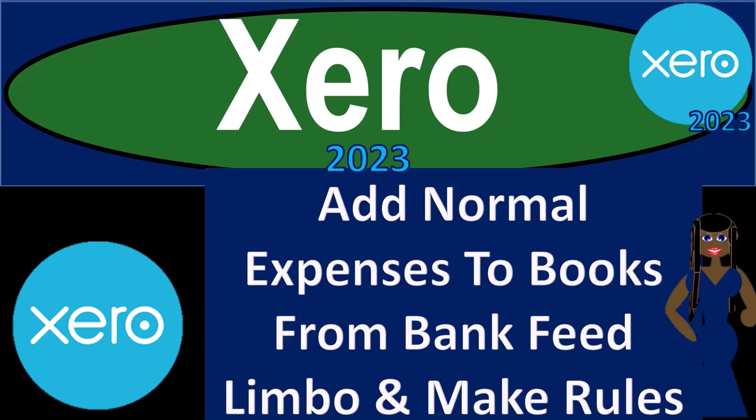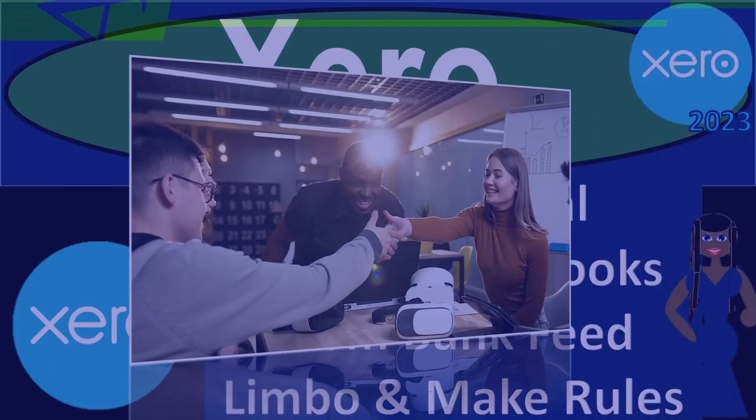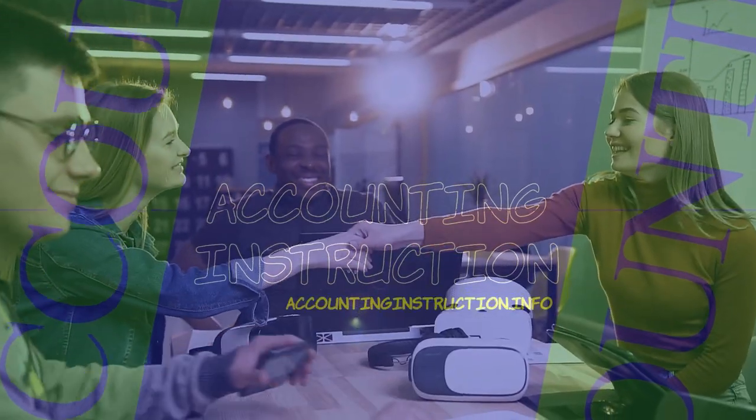Xero accounting software 2023: add normal expenses to books from bank feed limbo and make bank feed rules as we go. Get ready to become an accountant hero with Xero 2023.